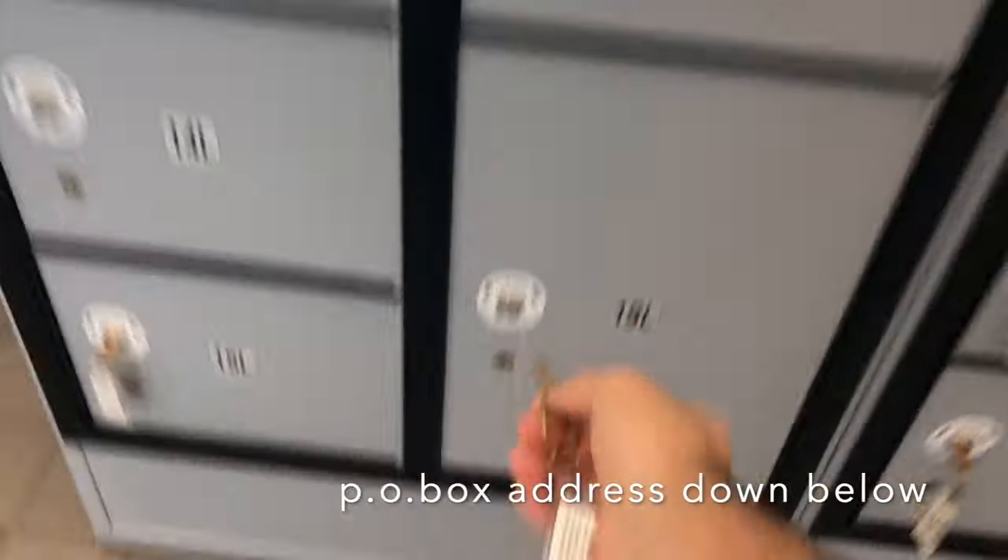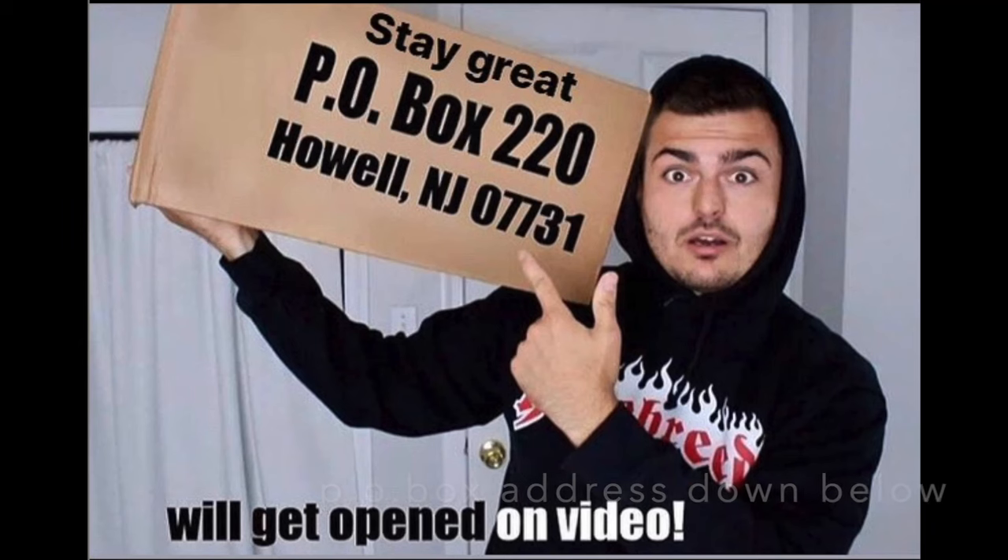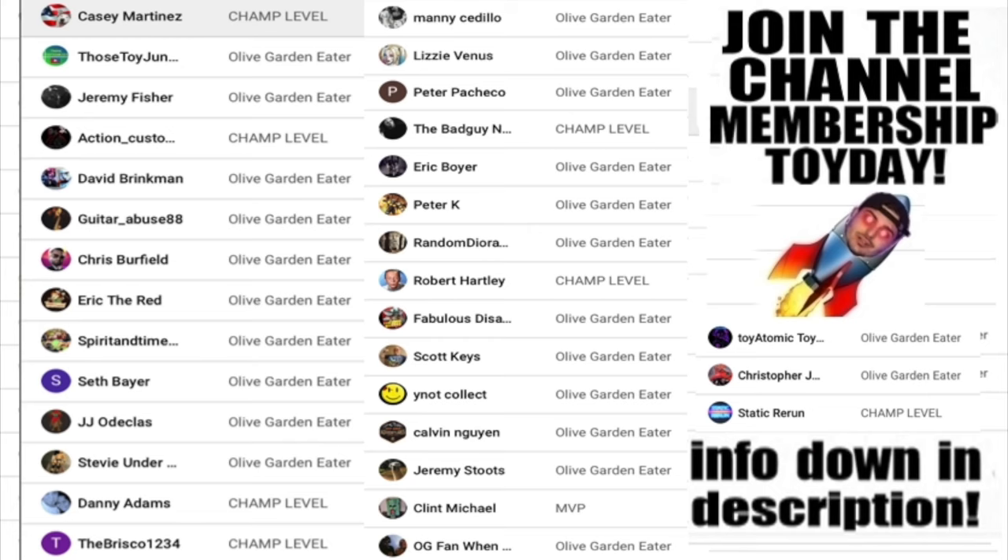We're at the PO box right now and we have the biggest box - what the heck is in here? Hey, want to send something into the channel? I have a PO box - everything gets opened on camera. Also, let me tell you about my channel memberships. If you like the channel and want to help support or get more content, becoming a channel member unlocks hours and hours of exclusive content just for members. It's as low as five dollars a month - the link is down below in the description. Every little bit helps - it all goes back into the channel to give you guys more content.